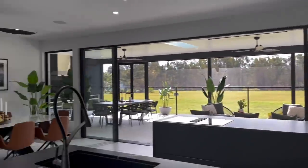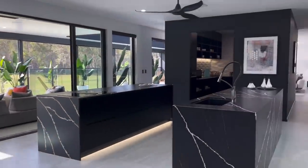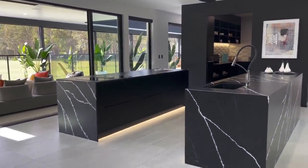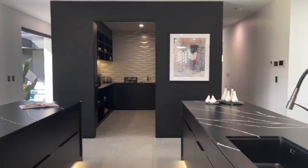And if you check the kitchen out from this angle here, you've got two island benches with under-cabinet lighting going straight into that butler's pantry. One of the things I love about the butler's pantry is it can be closed off or it can be opened up. It's a really beautiful feature in the kitchen.